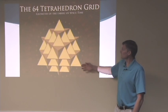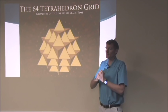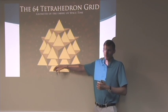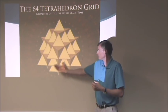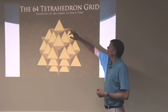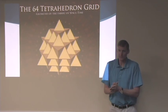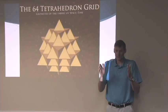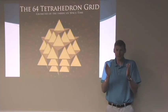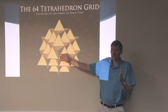The 64-tetrahedron grid is the geometry of the fabric of space-time. Space-time is what's between my hands — not oxygen or carbon dioxide, but space itself. If there was a vacuum between my hands, there's still something there. You can't see it, but it has a structure, and this is part of that structure.